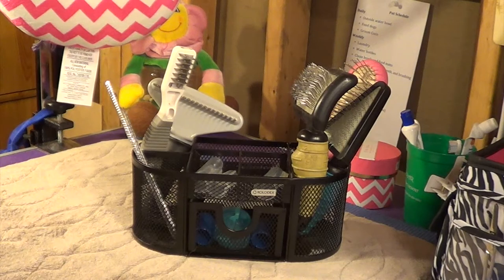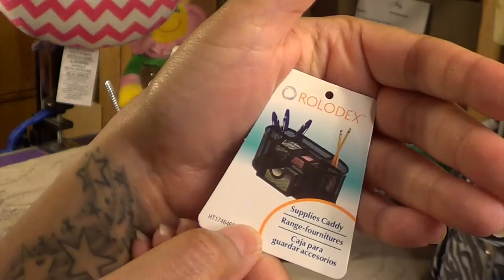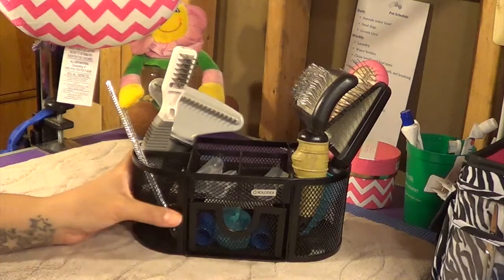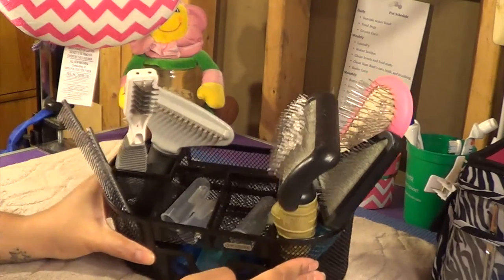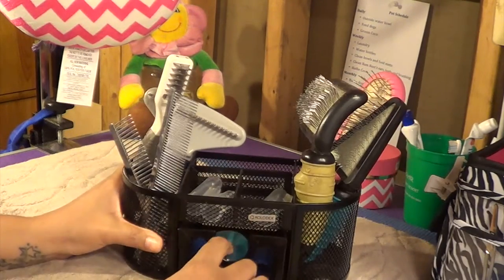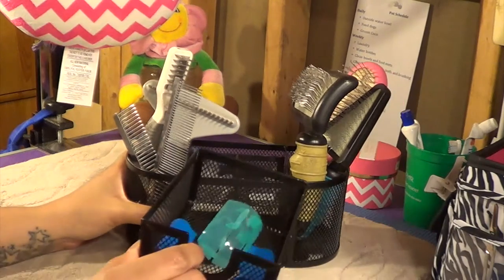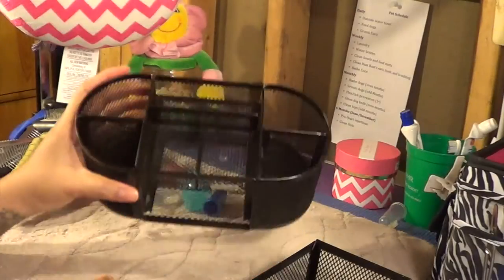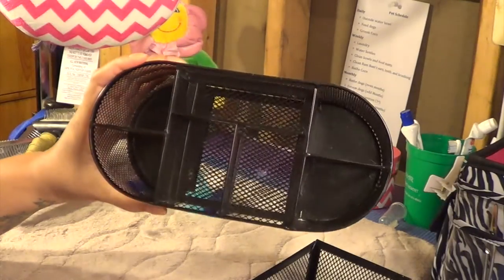For grooming equipment, I like to use these caddies to keep the brushes organized. This one is from Rolodex and I got it from Walmart. I keep all of the boys' stuff organized in here. I like it because it has little holes in it so I can keep the toothbrushes in it to dry. It has a little removable compartment down there as well, with different compartments that separate everything very nicely.